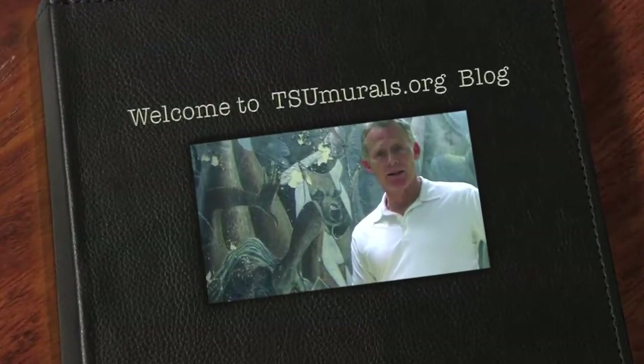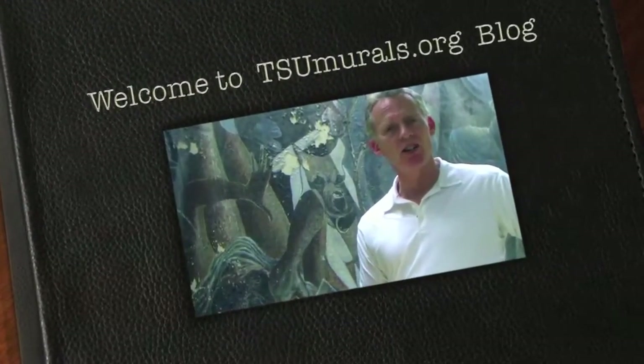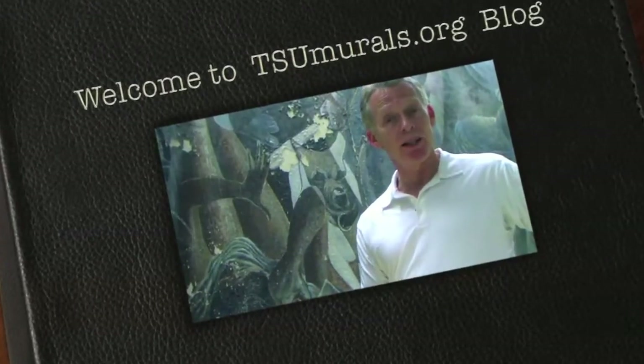Hi, my name is Scott Haskins. I'm with Fine Art Conservation Laboratories, and welcome to TSUmurals.org. This website is dedicated to letting you know more about the great heritage and tradition of mural painting at Texas Southern University. We're focused on this website about their preservation, conservation, and restoration.